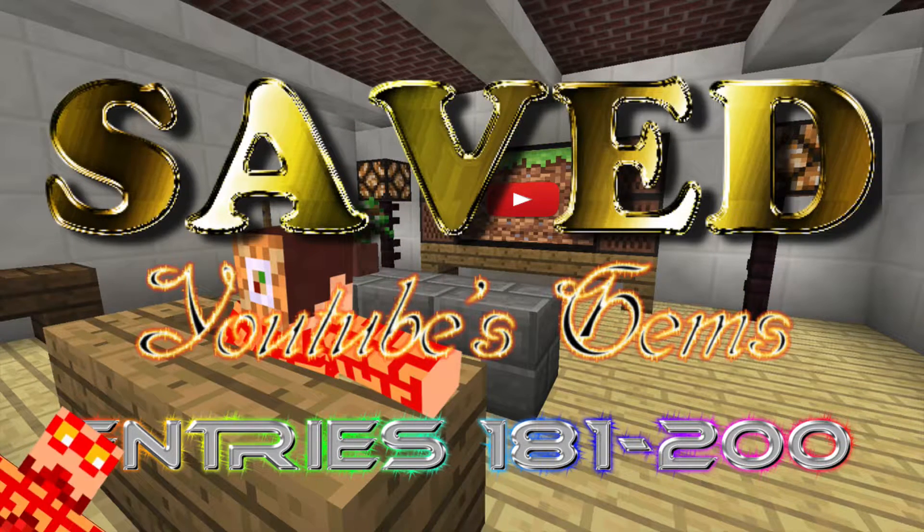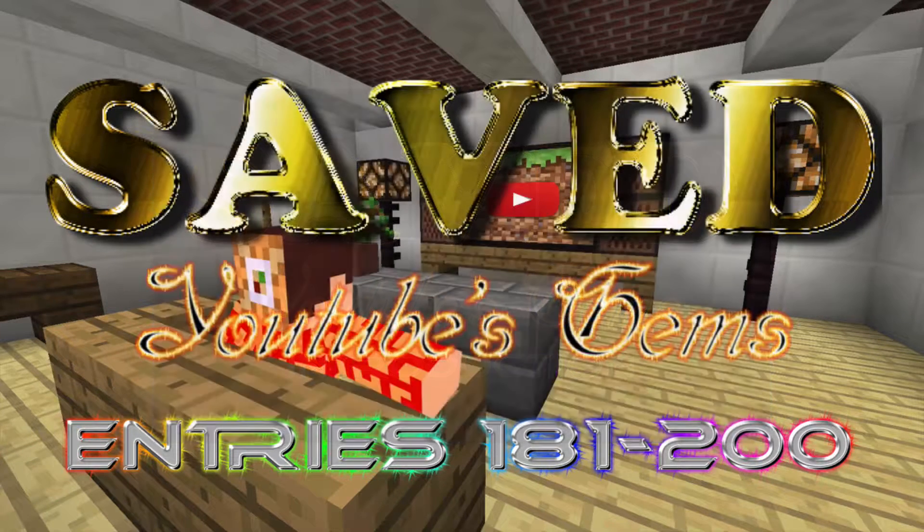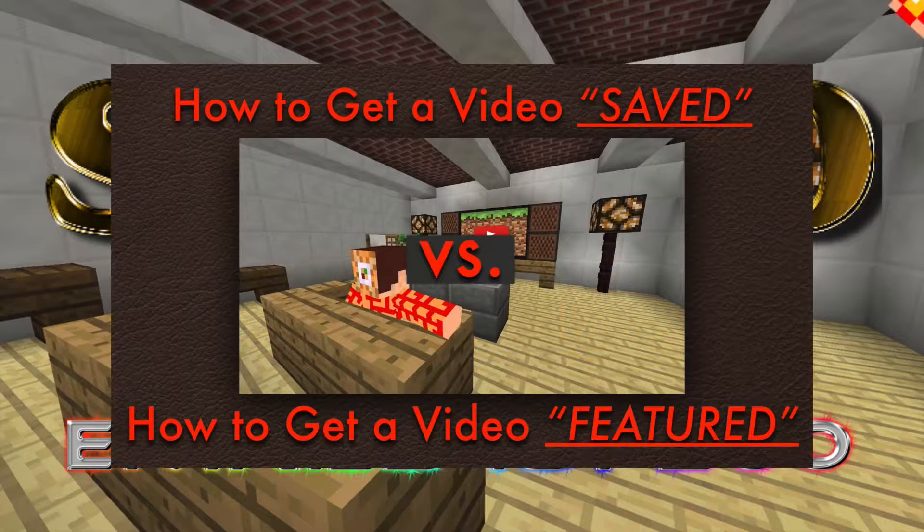You can find out more about the playlist as well as the series in Episode 0, which I will link to on screen and in the description. If you want to know what makes a video get saved versus what gets a video featured as a gem, check out this very special video I will link to on screen and in the description.